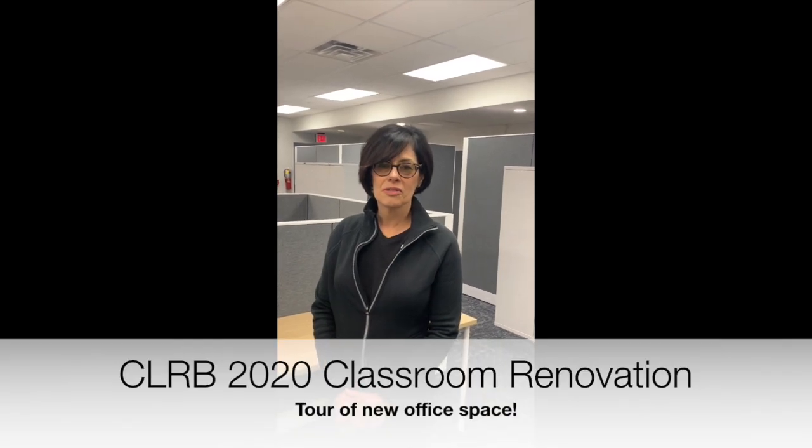I'm Deborah Hankenkurtz, Associate University Librarian for Technology Services, and this week we're going to give you a tour of the renovated classroom at the CLRB on Pauley campus. And I'm Joel Smalley. I'm the Bibliographic and Serials Maintenance Manager over here at the CLRB, and I'm going to show you our new area as well.